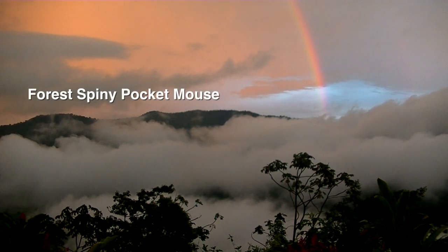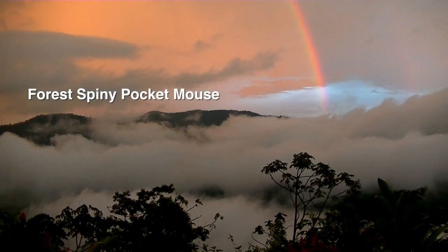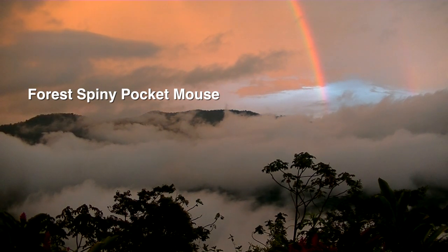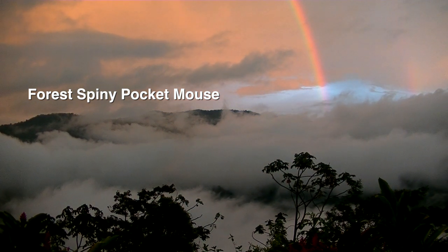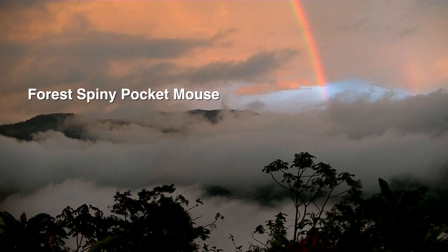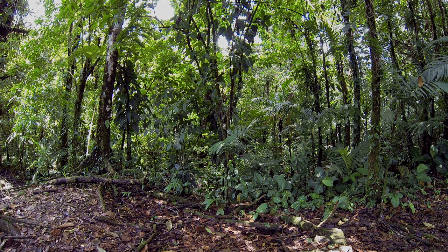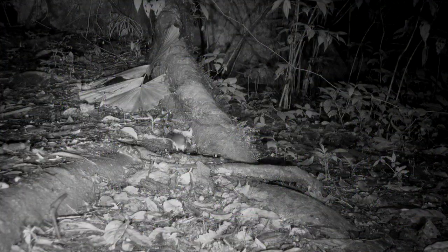There are four species of spiny pocket mice in Costa Rica. This one, the forest spiny pocket mouse, has the most extensive range and is only not found in the Pacific Northwest and the dry areas of the Pacific Coast. It's a denizen of the wet rain forest.